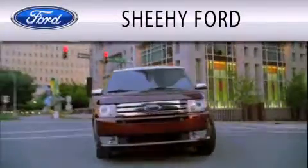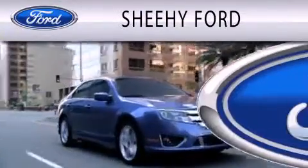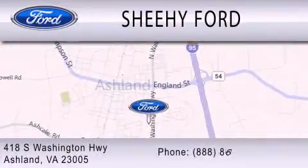Sheehe Ford is dedicated to doing everything possible to ensure that the experience you have selecting your next vehicle is as pleasant as possible. We're located at 418 South Washington Highway in Ashland.